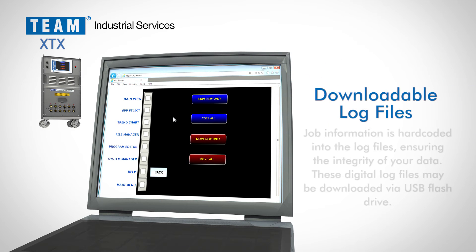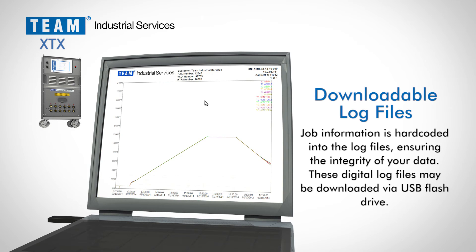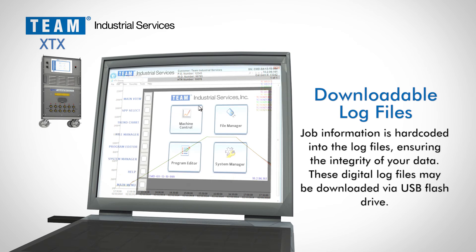The hard-coded log files can be exported via a USB flash drive for viewing and printing from a computer using the free Team SCADA VIEW software. The viewer program is easy to use and provides multiple options for print views of your trend chart.